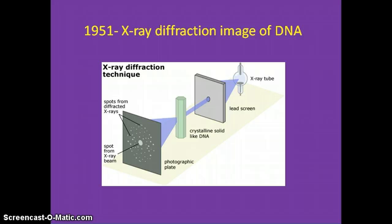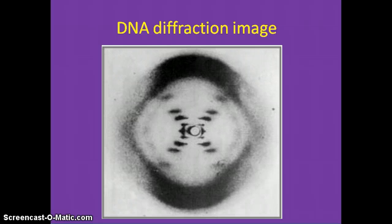You may be thinking: how can you tell anything from this picture? Well, Franklin did. From this image, she figured out all the parameters of the helical backbone and that the DNA, arranged in a double helix, has two anti-parallel strands because of the X form in the photo.